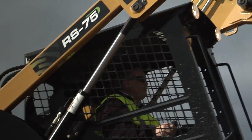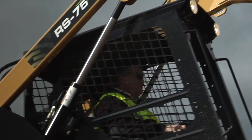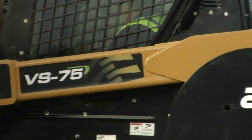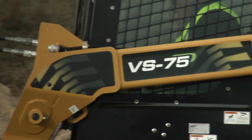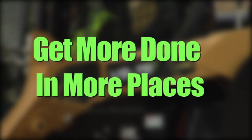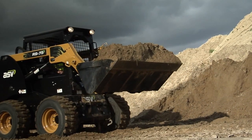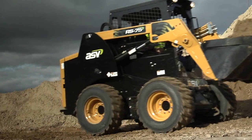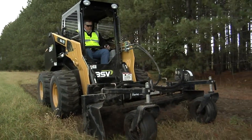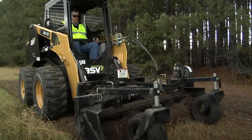The legendary ASV brand has long been known for world-class compact track loaders. For over 30 years they have led the way with superior machine design and innovations. ASV machines help you get more done in more places. Now ASV gives you even more — a new line of skid steer loaders designed to put ASV quality and innovation to work for you in an even wider range of applications.